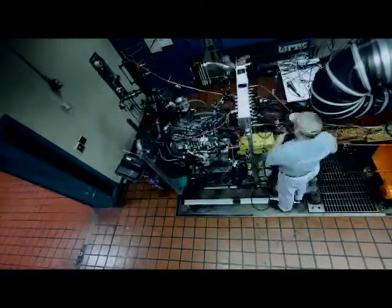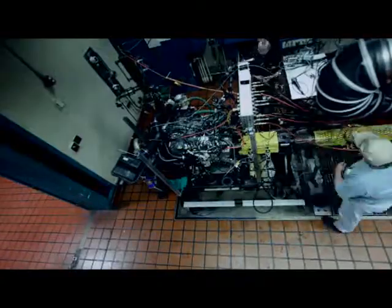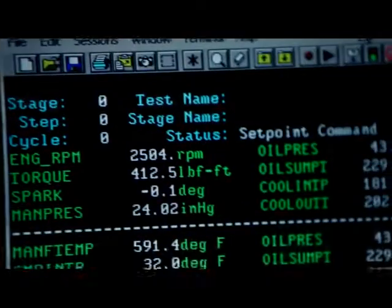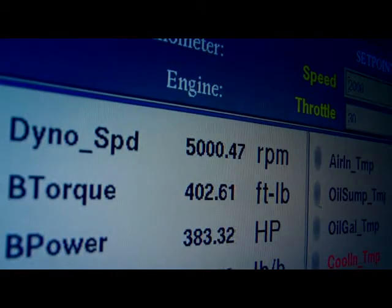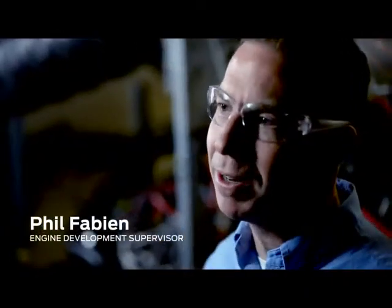First, the engineers put it back on the dynamometer and find the engine, even after all it's been through, is still getting the same horsepower and torque as it did when we first started. It makes torque of 420 foot-pounds at 2,500 RPM and a peak power of 365 horsepower at 5,000 RPM, working as good as a brand new engine. It's going to get shipped off to the North American Auto Show where we're going to do a live teardown of this engine.